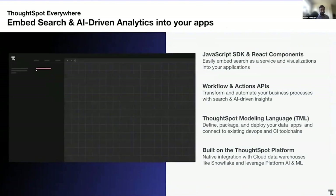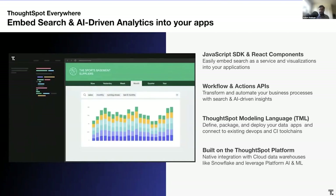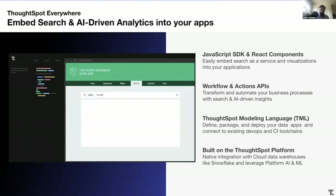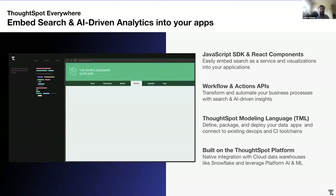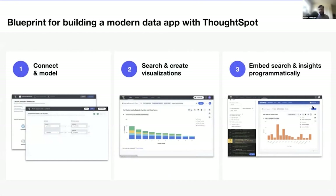Introducing ThoughtSpot Everywhere. ThoughtSpot Everywhere provides everything you need to successfully build your own data app. We have an SDK which enables you to embed the core ThoughtSpot components. Our APIs allow you to extend and customize the platform by enabling automation of your business workflows, letting you use ThoughtSpot's powerful analytics platform like it was your own. There are three steps to building a modern data app with ThoughtSpot Everywhere: connect to your data and model using ThoughtSpot's modeling interface; create visualizations using the intuitive search experience; and then embed those visualizations using the SDK. You can even embed search, providing your users with a more self-service system. I'll hand back to Brian to take you through how this can be achieved in ThoughtSpot with a demo.